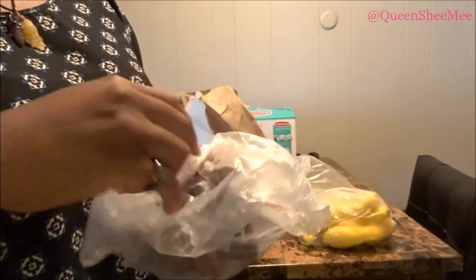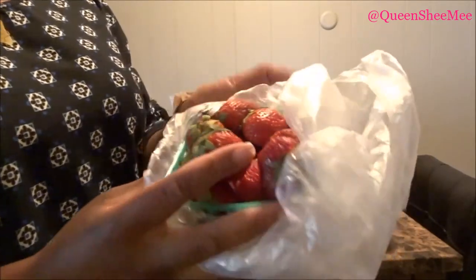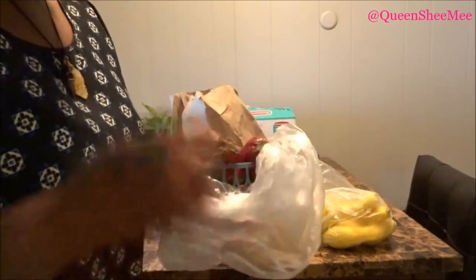Lastly of the fresh produce, we have a pint of strawberries — I put them in a bag so they wouldn't roll around in the car. These are fresh Florida strawberries. If y'all didn't know, Florida grows strawberries too, not just oranges. They smell so freaking good — I cannot wait.